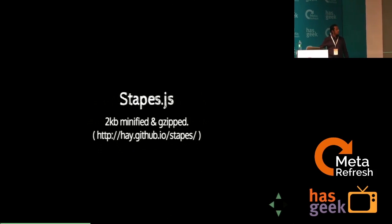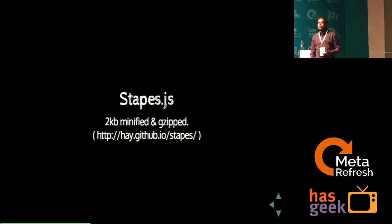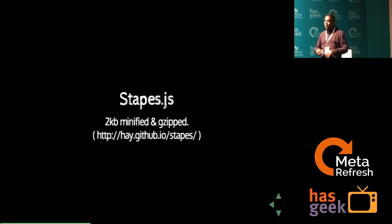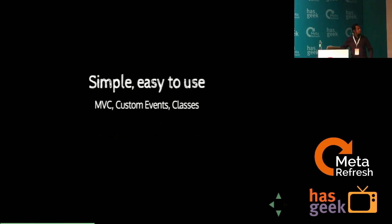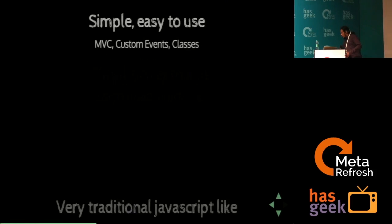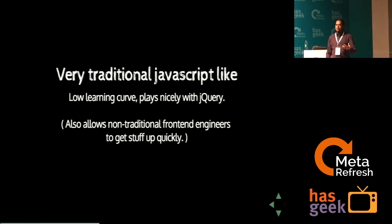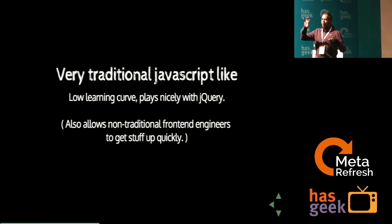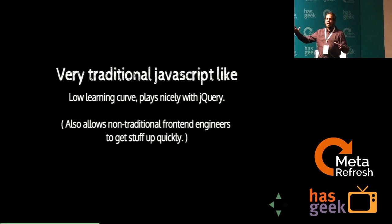Our first component is a framework called Stapes.js. Stapes is a relatively new, fairly new library. I don't even know if there are a whole lot of applications running on Stapes, but we are. It's a supremely lightweight, very no-nonsense MVC container — 2KB minified and gzipped. It gives you MVC, custom events, and classes, with a very low learning curve.